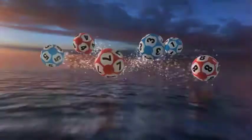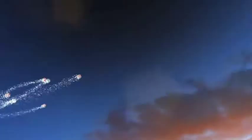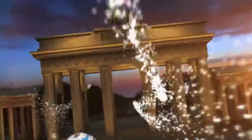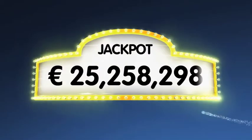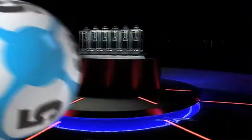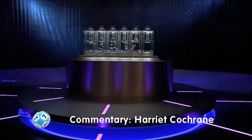Good evening and welcome to our daily European Euro Lotto draw. It's Monday and time for tonight's draw, and hopefully a great night for some of you. As always, we'll draw five numbers and two letters. If you get the whole combination right, you'll win the jackpot, which is over 25.2 million euro. So let's get the results.